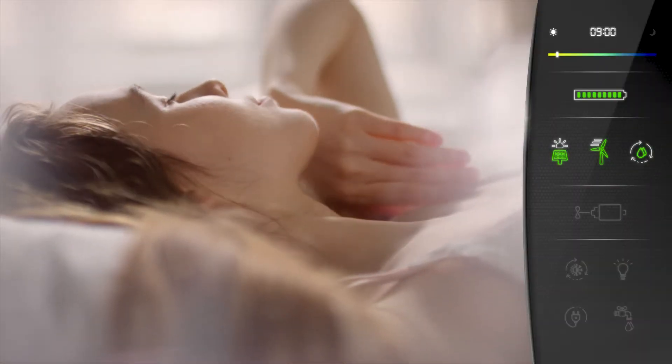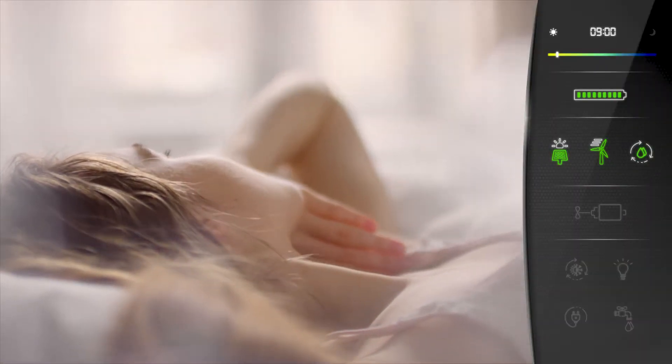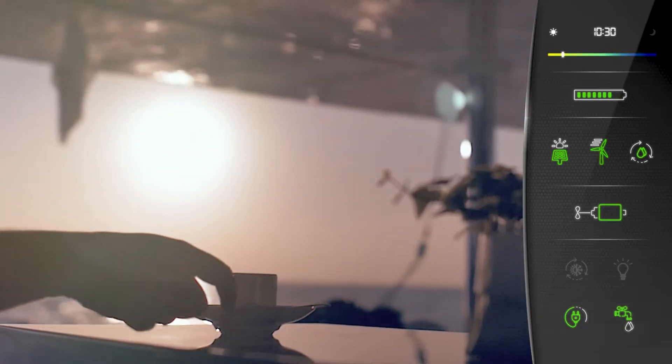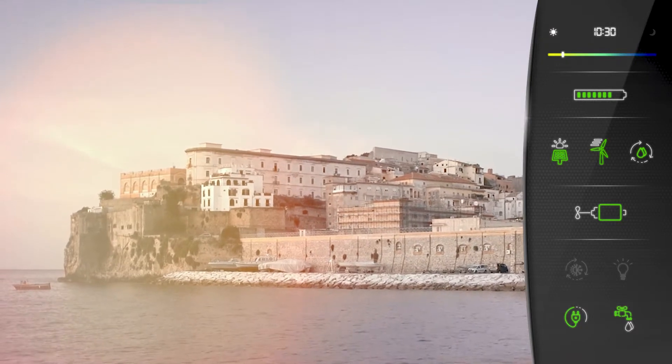We make our way to our first anchorage in complete silence. A peaceful and quiet cruise begins. We let the electric engines take us to our destination. No fumes, no vibrations, no pollution.